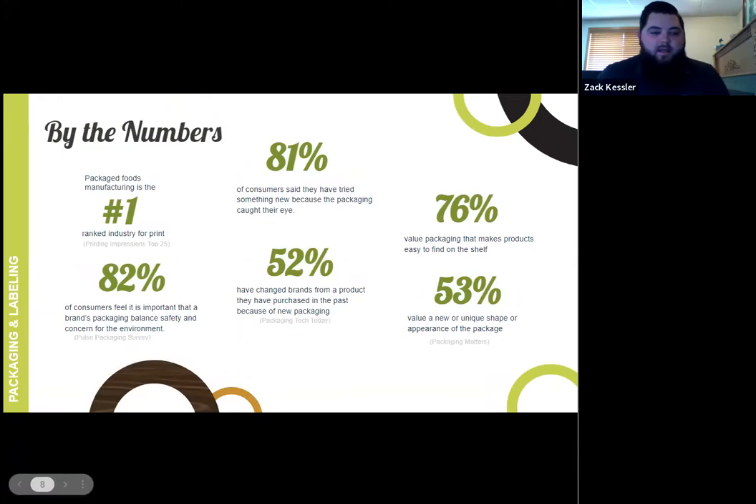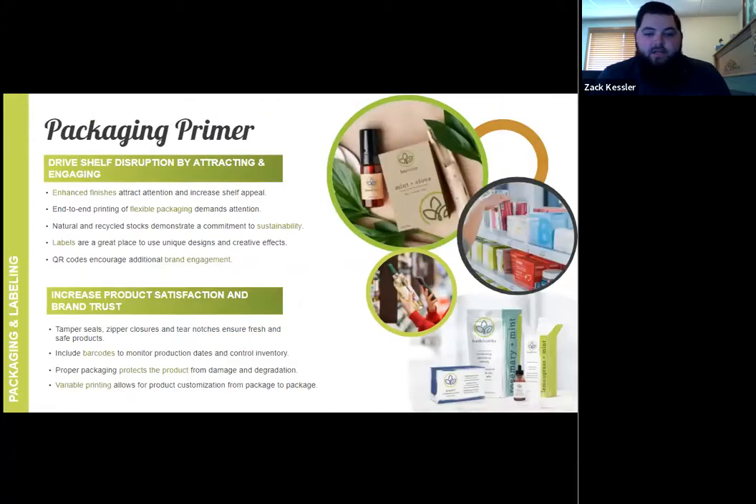Thank you, Jill. I'll read a couple of facts: 81% of consumers said they tried something new because the packaging caught their eye, and 52% have changed brands from a product they've purchased in the past because of new packaging. Shelf appeal is a very big part of packaging — whether it be folded carton with enhanced finishes like foil stamping and spot UV and different color combinations, or flexible packaging where it's more about end-to-end print with no limitations on exactly where you need to print. Think of it as a blank billboard, which creates endless possibilities on how you and your customer want to promote the product.